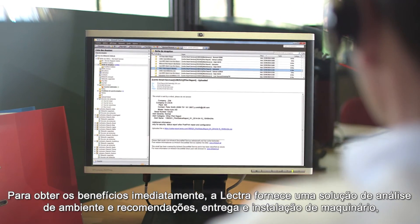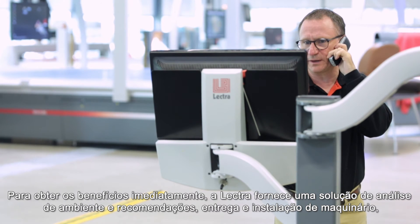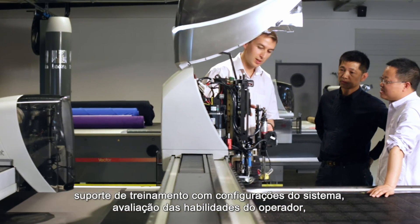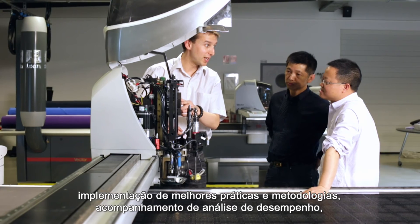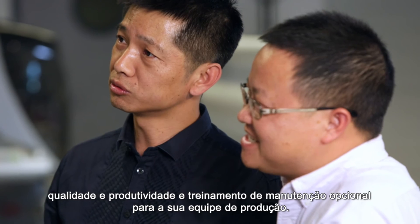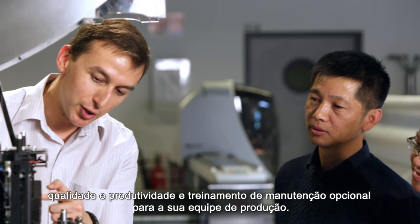To reap the benefits immediately, Lectra provides solution environment analysis and recommendations, machine delivery and installation, training support with system settings, operator skills assessment, implementation of best practices and methodologies, follow-up analysis of performance, quality and productivity, and optional maintenance training to your production teams.